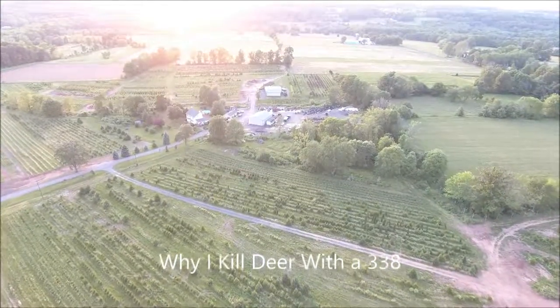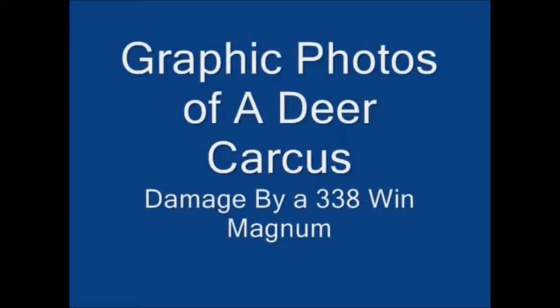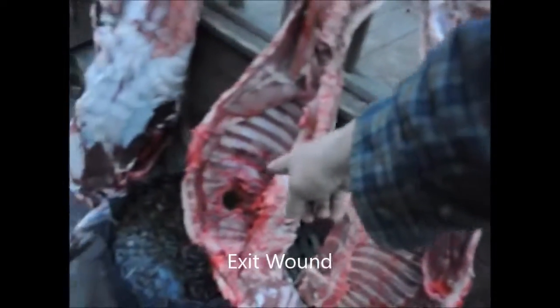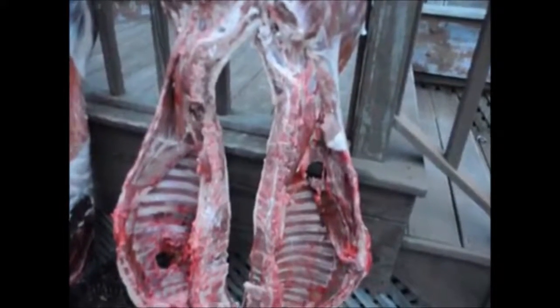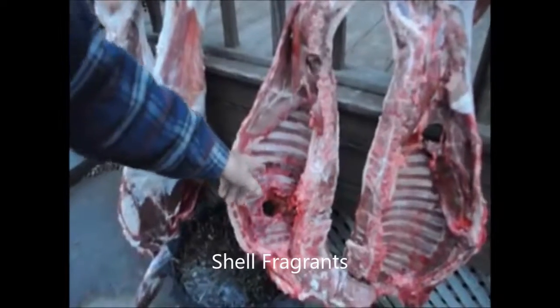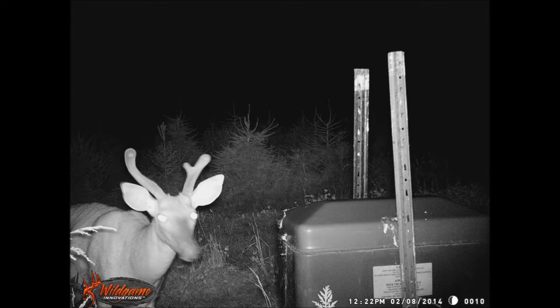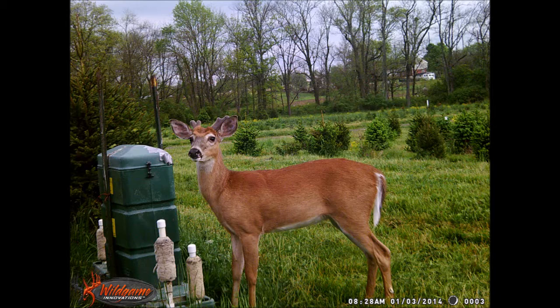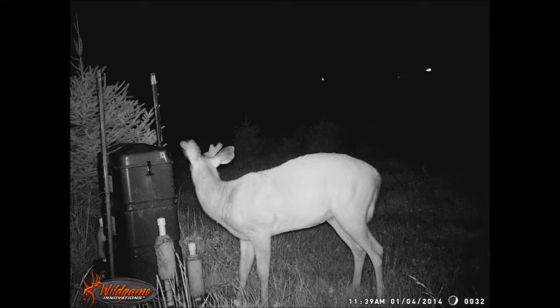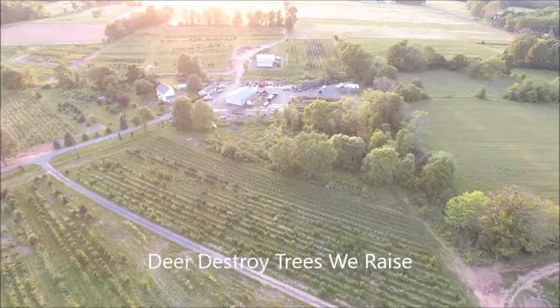If you're a deer hunter, you're probably going to say a .338 is not the correct bullet for deer hunting, and you'd be correct. I am not a deer hunter. I kill deer on our tree farms for crop control. I'm not there to play games — when I shoot them, I want them to drop down dead and not even twitch. The deer for me are a pest. I don't want them wounded, trailing blood, getting back up and running off to the neighbor's property. I want that sucker to drop dead, and a .338 does just that.